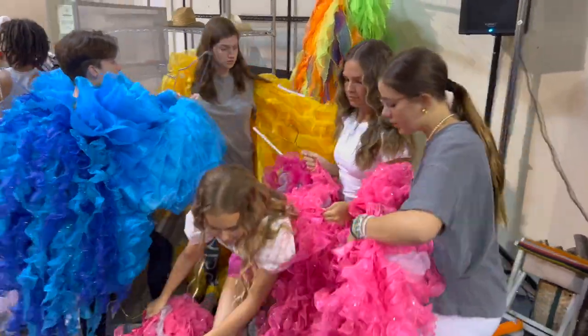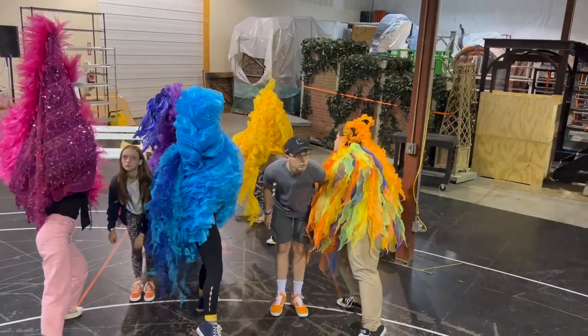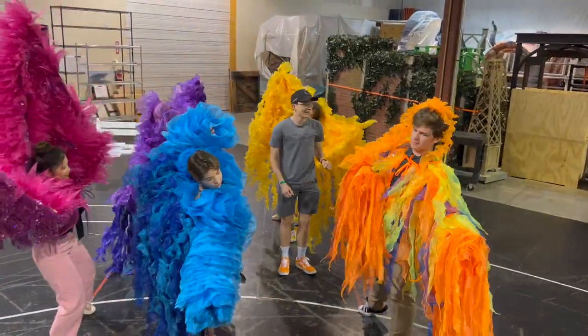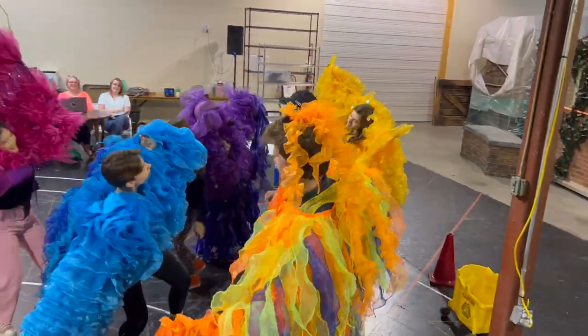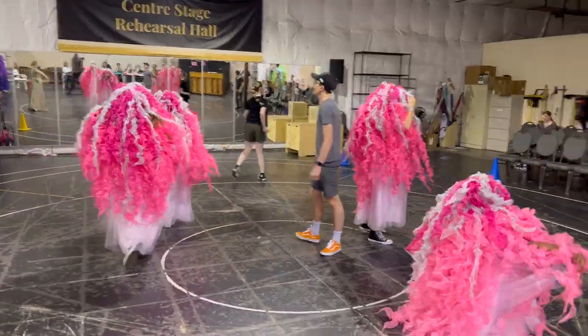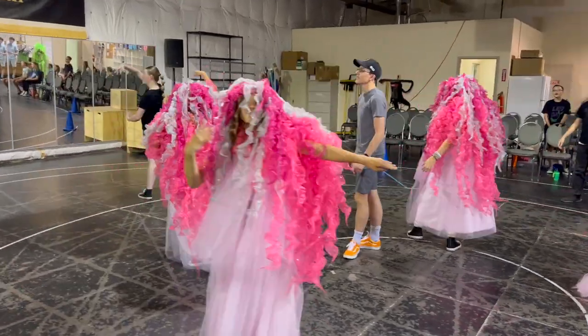The things that the costume department tries to give actors to rehearse with are anything that is big, takes up a lot of space, or is not something they wear in their everyday life. For Nemo, they have all those giant sea fluff pieces and things that drape down over their heads and might obscure their vision.